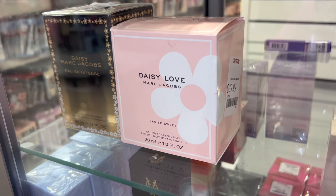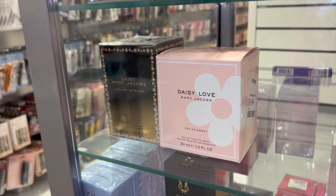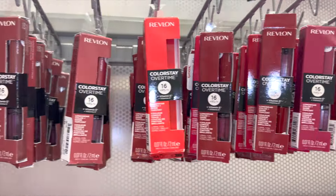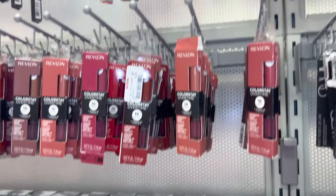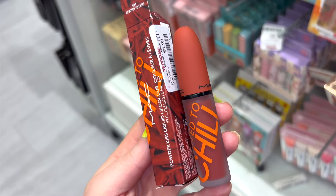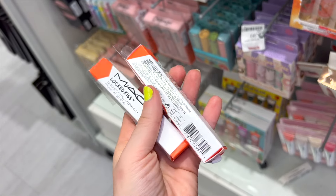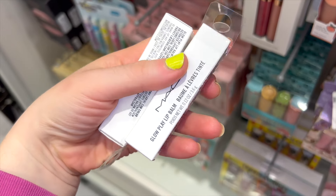I found Daisy Love by Marc Jacobs for $40 in the one-fluid-ounce size, and the intense version for $69.99 in 1.6 fluid ounces. In the lip section, so many Revlon Colorstay lip products for $3.99 in various colors. There's also a MAC Power Kiss Liquid Lip for $8.99 — gorgeous packaging, non-drying but long-lasting, full size for about $9. And I found the MAC Power Kiss lipstick called Renegade at Marshalls for $10 — supposed to be moisturizing — only available in one shade.